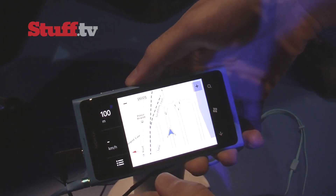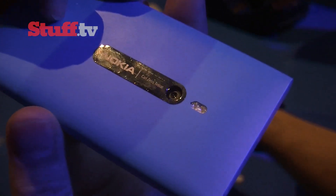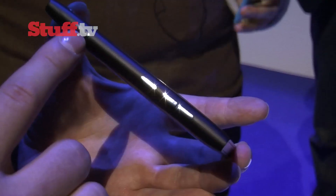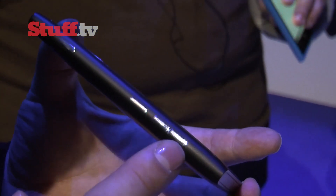Around the back, you'll find an 8-megapixel camera, complete with Carl Zeiss optics and 720p video capture. The shutter button sits on the side, right next to the lock and power key and volume controls.